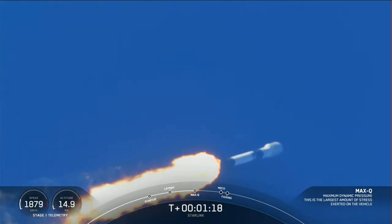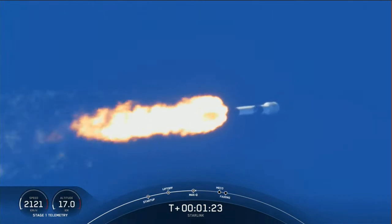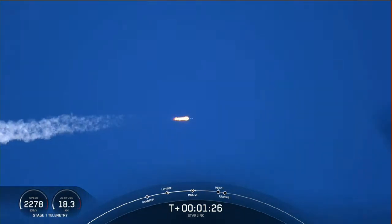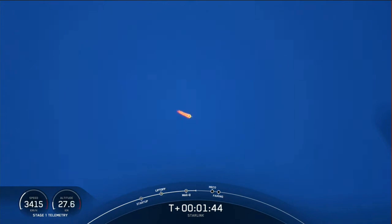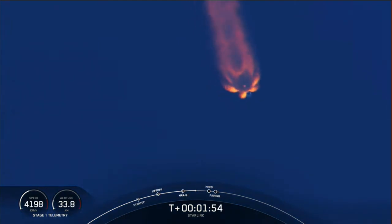And with that we are through the point of maximum aerodynamic pressure that the vehicle is going to feel during the ascent phase. Now we're coming up on three events: first of those will be main engine cutoff, followed by stage separation, and then second engine start number one. Keep an eye out for those happening back to back. We just heard the call out for beginning chill of the Merlin vacuum engine on the second stage.